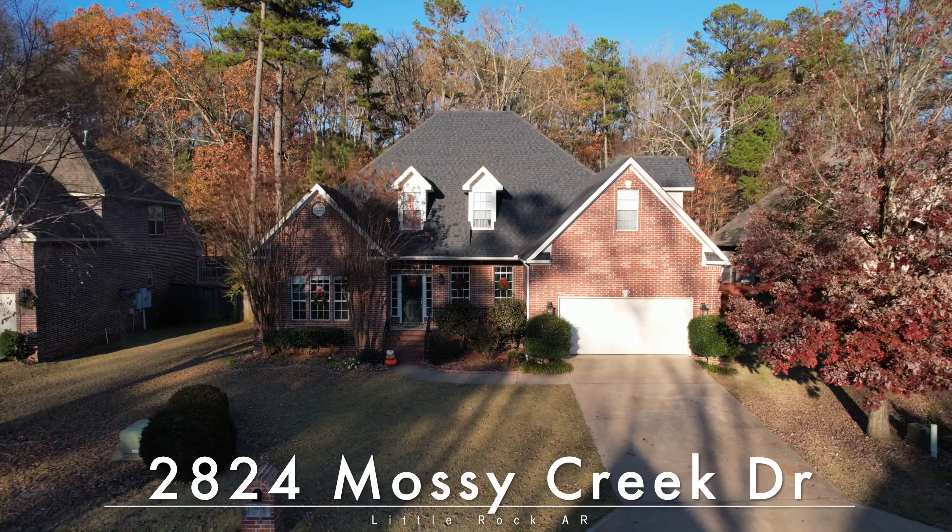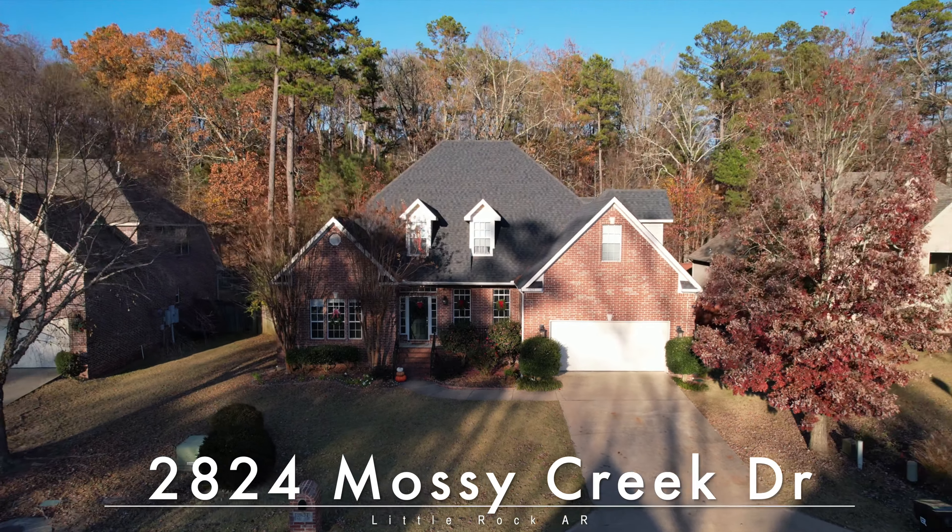We're excited for you to come and see if it's yours. 2824 Mossy Creek Drive. Welcome home.